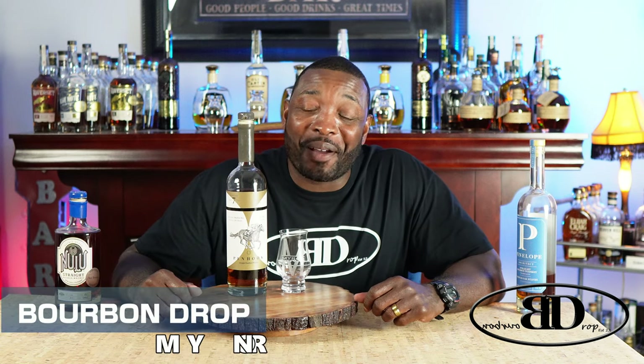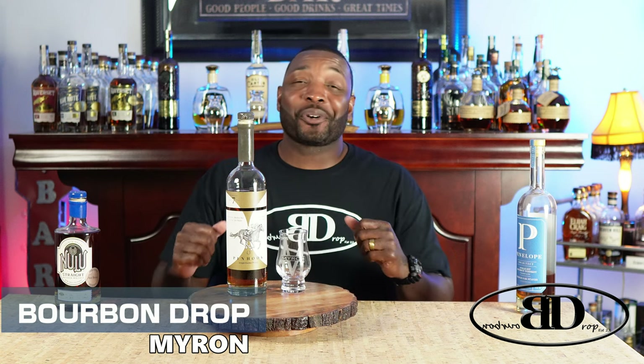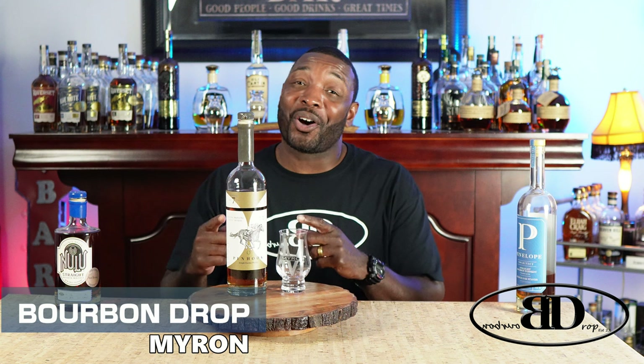Thanks for tuning in to Bourbon Drop. I'm your host Myron. Today we've got Pinhook 7 Year. My first experience with Pinhook was about two years ago, so when I saw the Pinhook 7 Year sitting on the shelf after having such a good experience with the first one, I had to grab it. Let's get it.